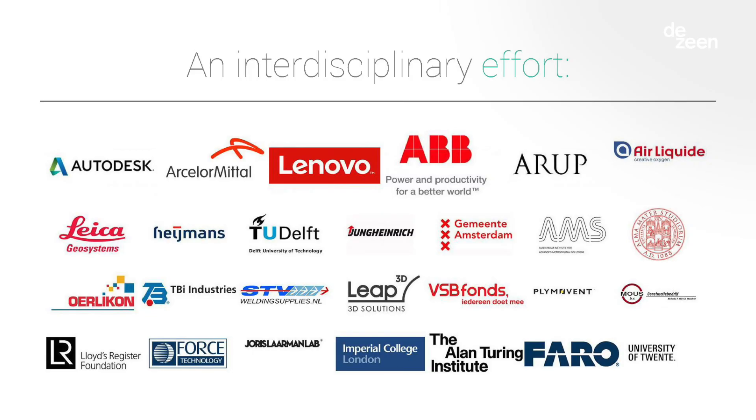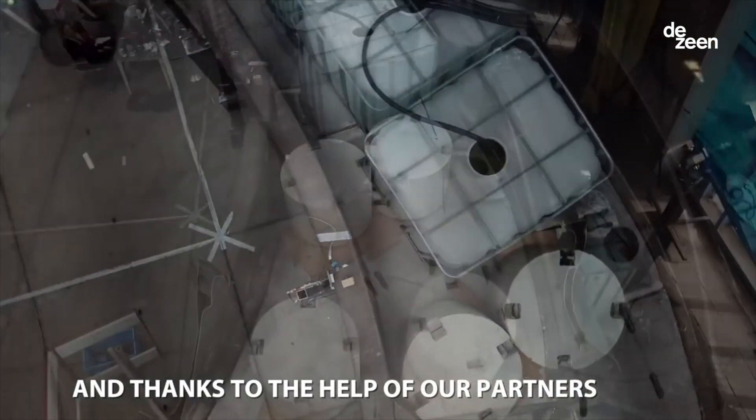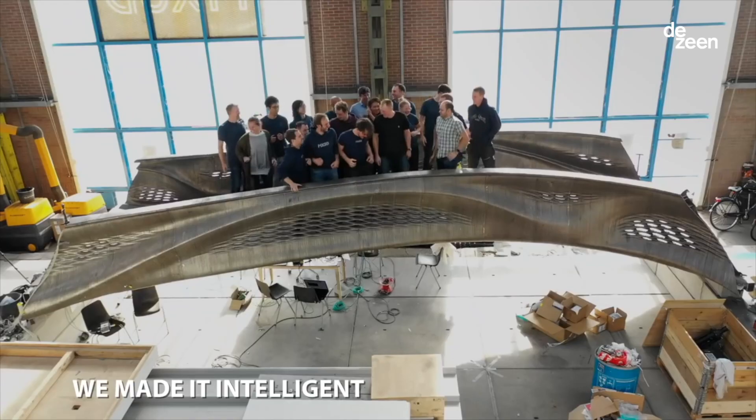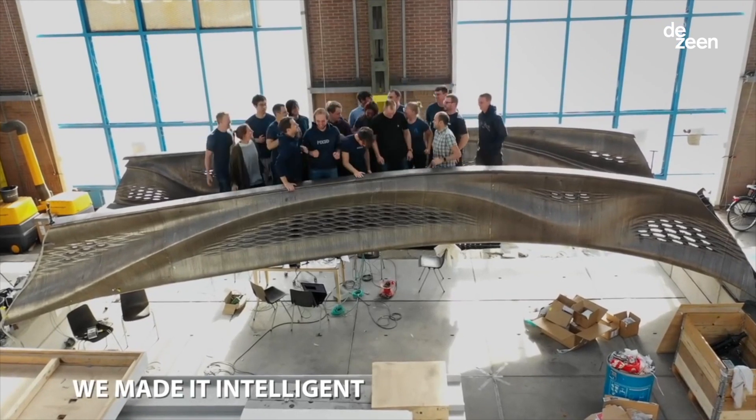We partnered with many companies and created the digital twin. That digital twin literally means there is a digital version of the bridge connected with sensors, so everything that happens in the bridge also happens in the digital version of it. We also tested it properly — you can see many tons of water and concrete being placed on it. We jumped on it — that was the best test we did so far.